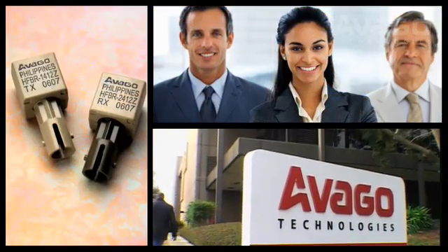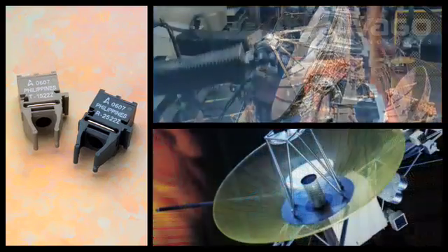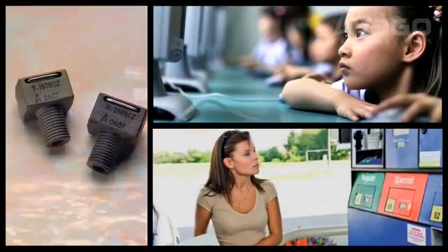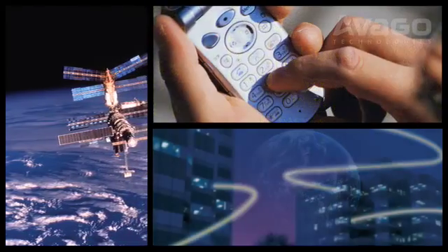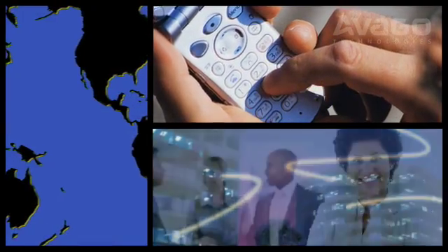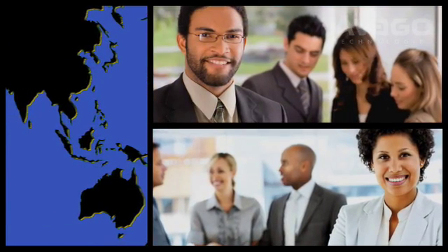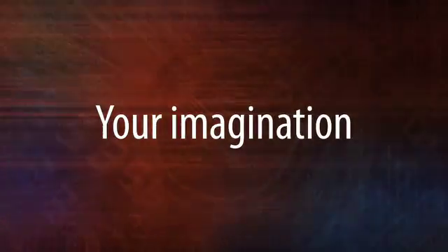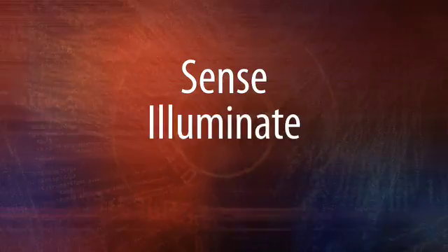Avago Technologies is a leading analog and digital interface component supplier to communications, industrial, energy, and consumer markets. Our customers around the world value what we do. We provide the components and technology to make their visions grow and prosper. Your imagination. Our innovation. Sense. Illuminate. Connect.